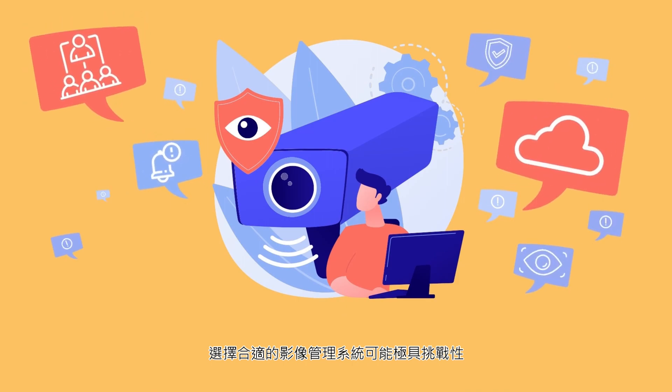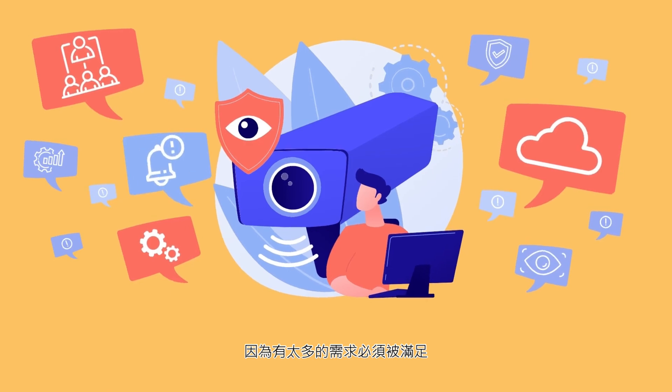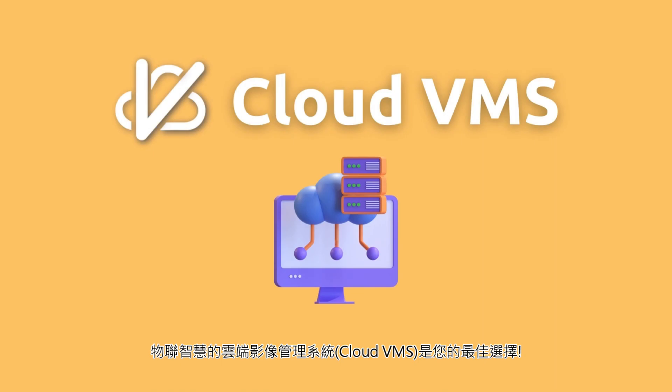Selecting a proper video management system can be challenging because there are so many requirements that have to be met. Through Tech Cloud Video Management System, Cloud VMS can help.